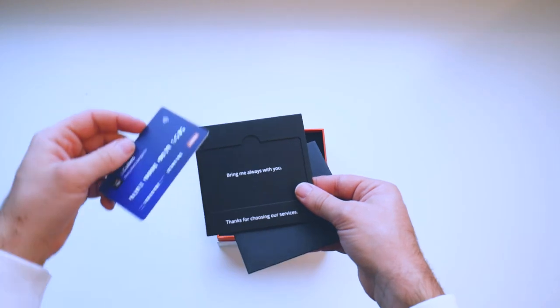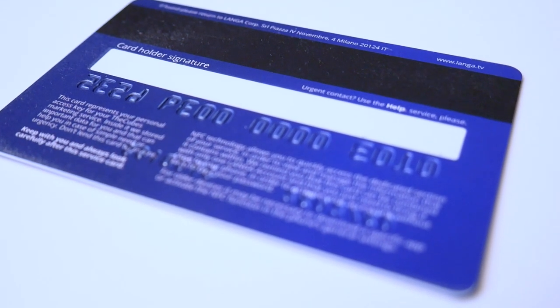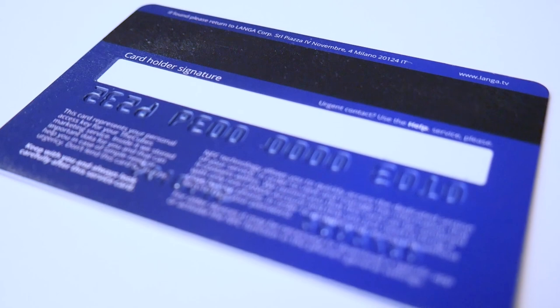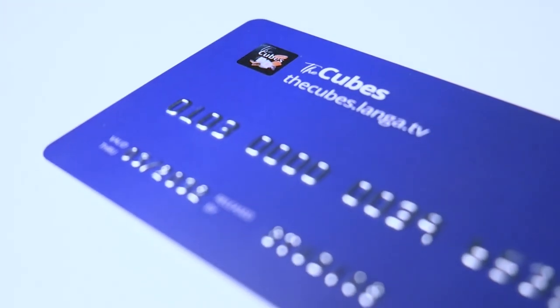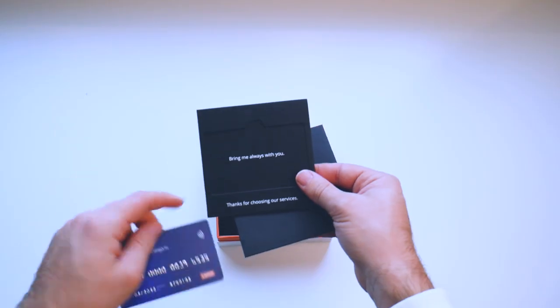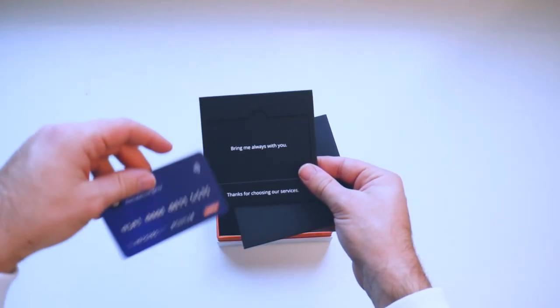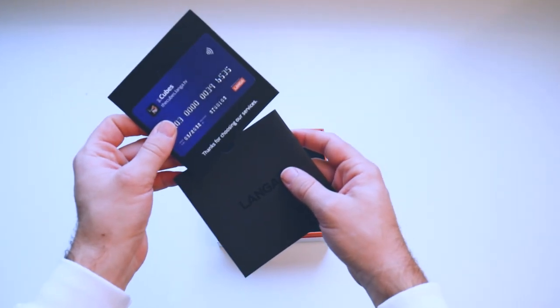The service card allows you to access the dashboard of your Langa account simply by placing it on your phone. It is equipped with NFC technology, allowing you to enter your account without inserting a password. It has a unique serial number that represents all the projects purchased for the single brand. This card is very important and must always be kept with you. For everything this card allows you to do, I refer you to the dedicated video we made.